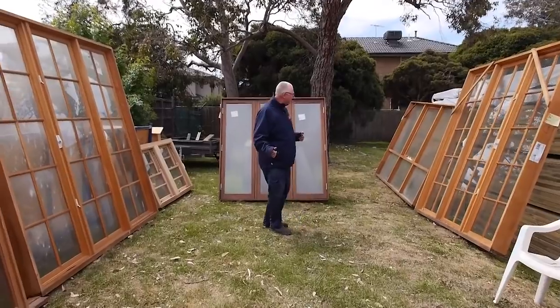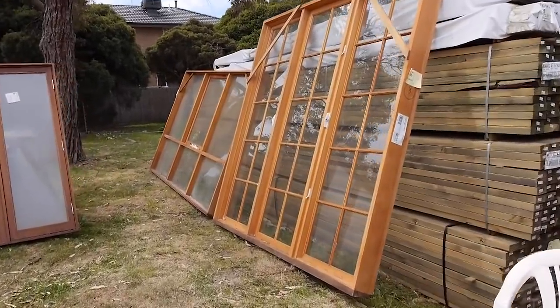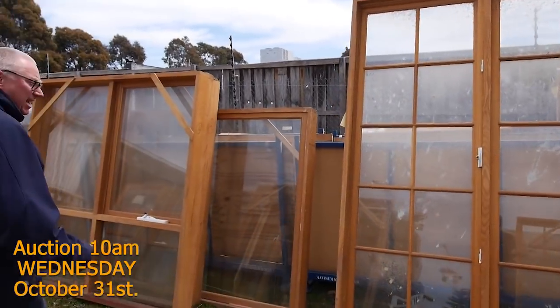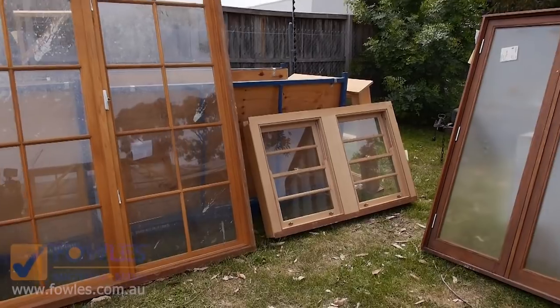As you can see we have been inundated with windows this week. Have a look at some of these quality timber windows — absolutely magnificent. There's colonial there, all sorts of stuff, some entry frames and all sorts of gear. Fantastic array. There's double hung stuff over there — have a look at that one there. What a ripper.